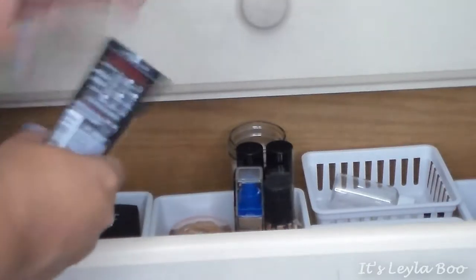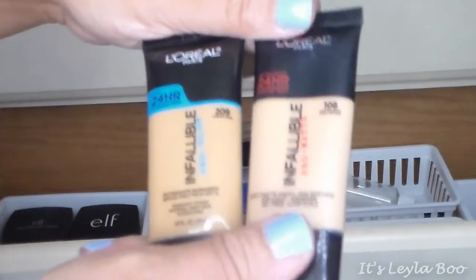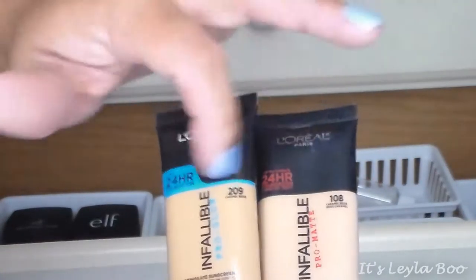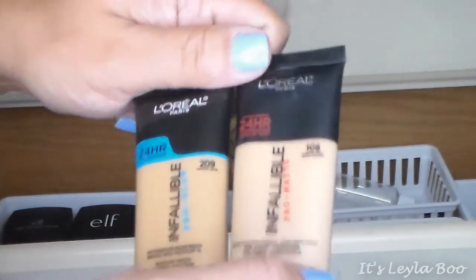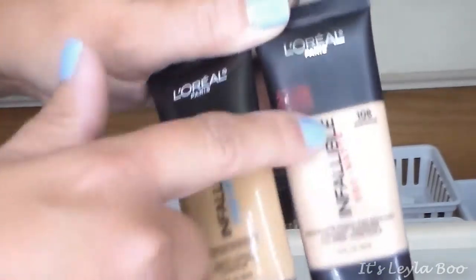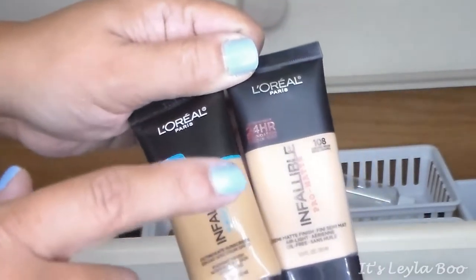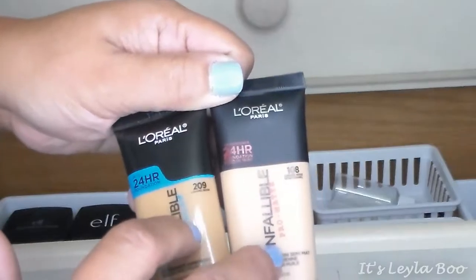Now for tube-type foundations: I love these L'Oreal Infallible Pro Glow and Pro Matte. I'm in Caramel Beige in both — the Pro Matte is 108 and the Pro Glow is 209, though 208 was too light. I like to wear the Pro Matte alone since I'm geared towards a matte finish. The Pro Glow is dewier than I prefer, so I mix the two together and it gives a perfect natural finish.